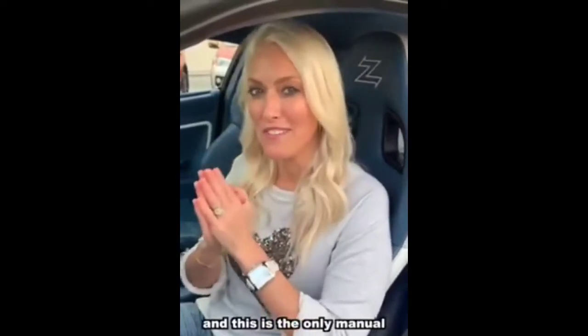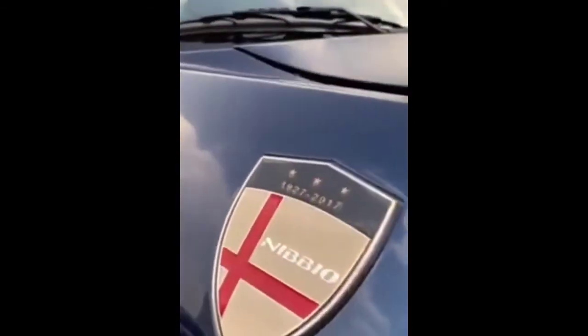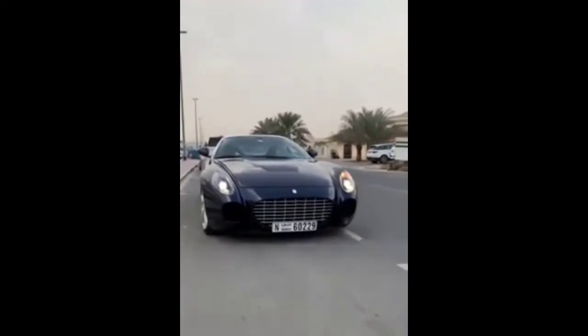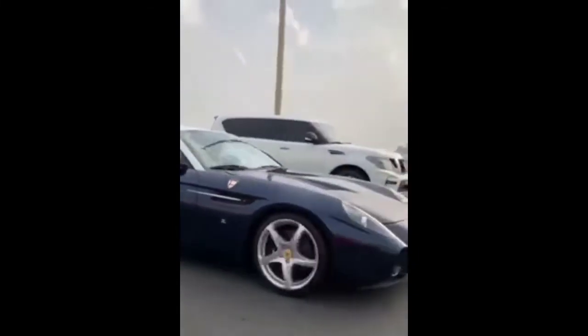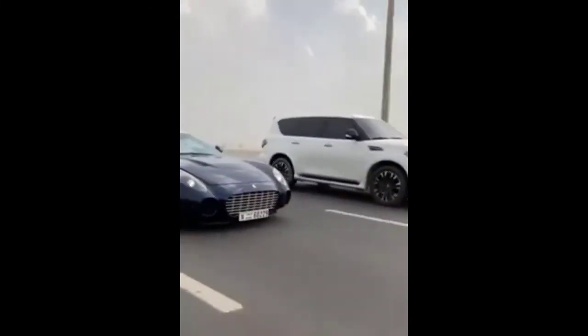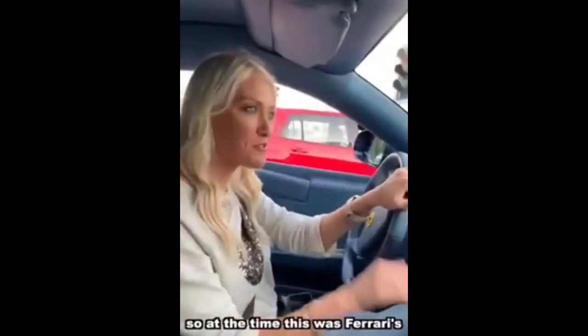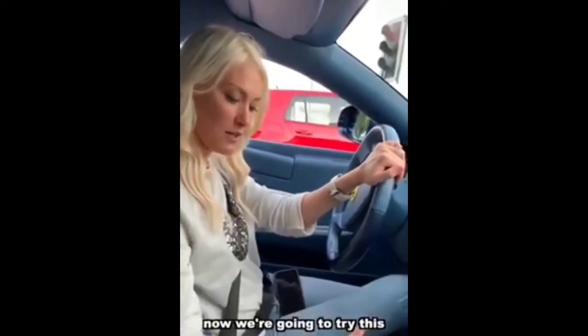There are only 9 Nibbio Zagatos in the entire world, and this is the only manual in the world. It's right here at Tobiah to Mini Classics. At the time, this was Ferrari's most powerful production car when it came out in 2007. Now we're going to try this manual gearbox.